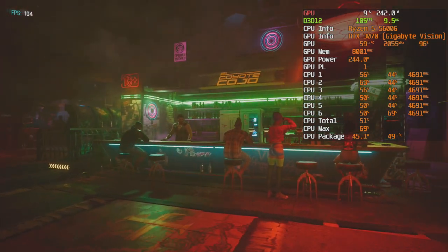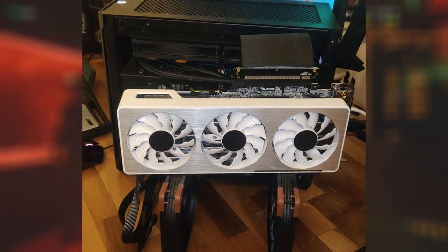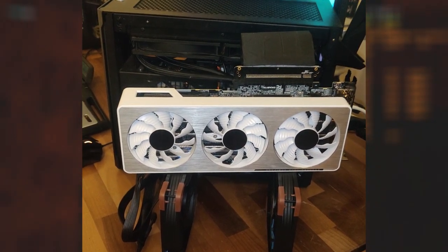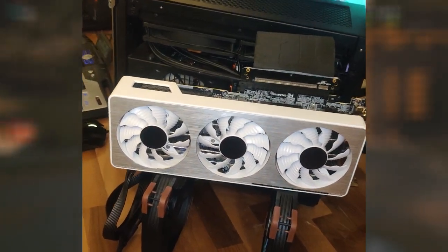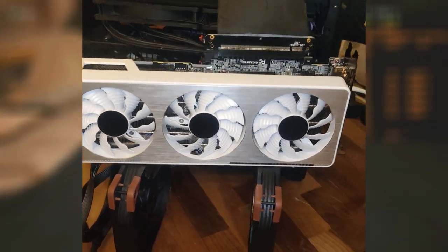I collected data using the Cyberpunk 2077 benchmark and we will look at the results in a minute. I tested with an RTX 3070 for two reasons. Reason number one, it's about the highest end card people will be looking to pair with a 5600G. So if you're in the clear here, any card that's not quite as beastly will not be a concern.